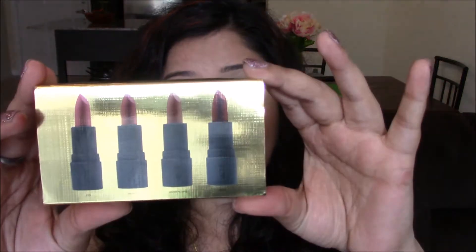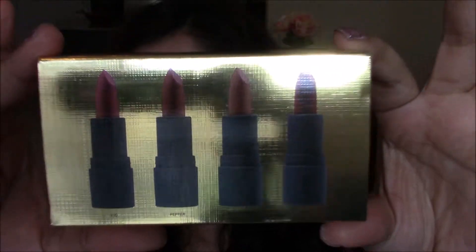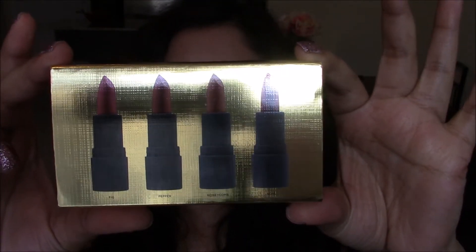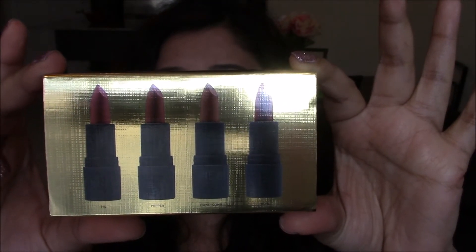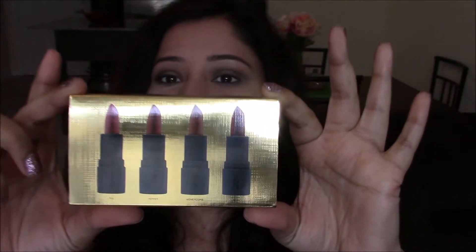Hello beauties, welcome to my channel. In today's video I'll be reviewing another holiday set and it's from Bite. The set is called the Perfect Bite — that's how the set looks like, and it has four Amuse-Bouche lipsticks, 0.5 ounces each or 1.55 grams each. That's how the packaging looks like, and if you just push this thing, the tin comes out — this is the exact same size we got last year.